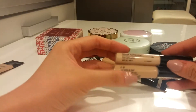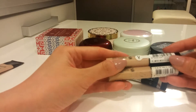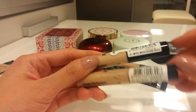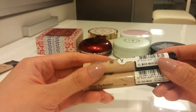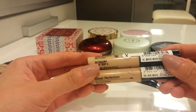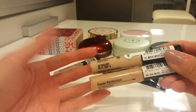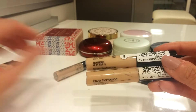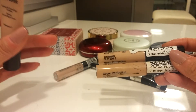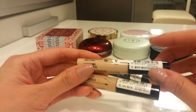These two are the A'pieu Cover Perfection Tip Concealer — one in shade 1.01 Focus and the other in shade 2. The 1.01 is too light and shade 2 is too dark, but I heard they came out with a 1.5, so when I'm finished with these I'll probably get that. They work well and I think they're like a cheaper version of the Makeup Forever full cover. One of these isn't opened yet because I got it for my sister.